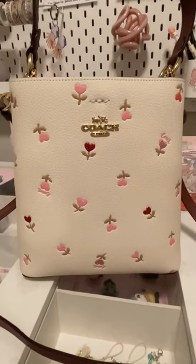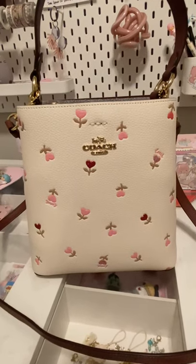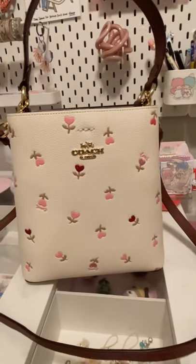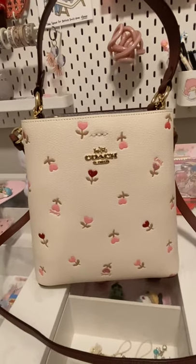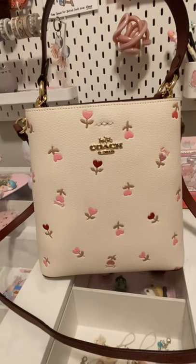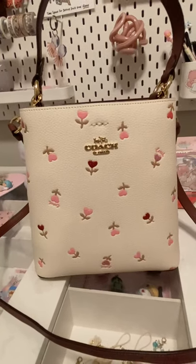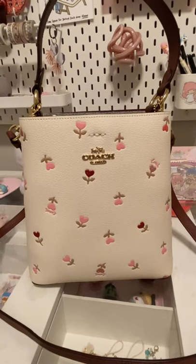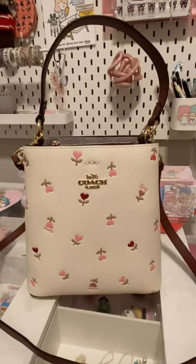I hope you guys have a wonderful evening. I'm here in my crafty room — I'm sorry for the background. I hope you can like my video, my first video. If all goes well I can do more. Let me know what you guys think. Thank you so much, have a great evening, bye!